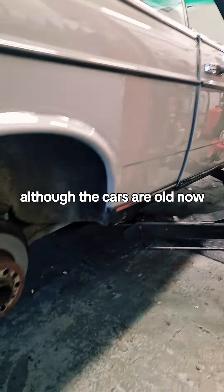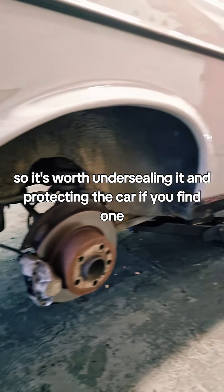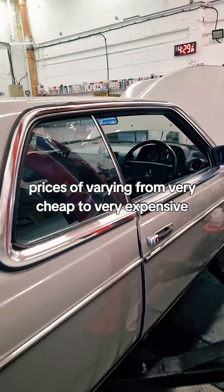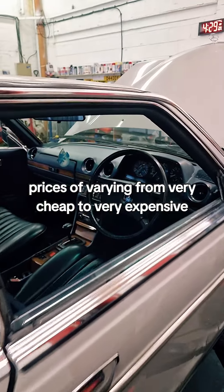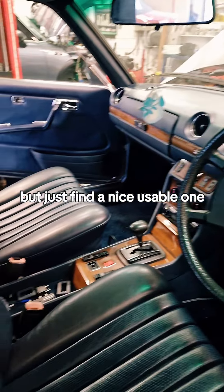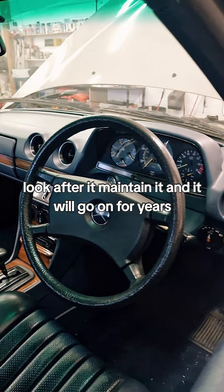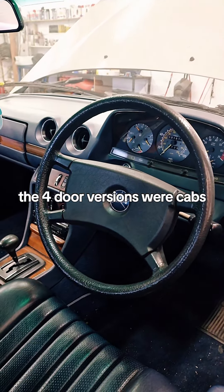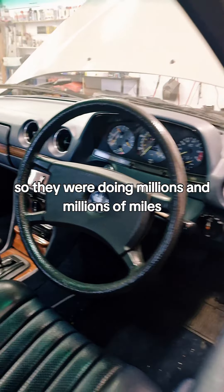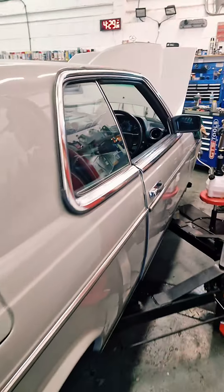Factory rust prevention was very good, although the cars are old now, so it's worth undersealing and protecting the car if you find one. Prices vary from very cheap to very expensive, but just find a nice usable one, look after it, maintain it, and it will go on for years. Remember, in Germany these cars — the four-door versions — were used as cabs, doing millions and millions of miles, so they're fully tested.